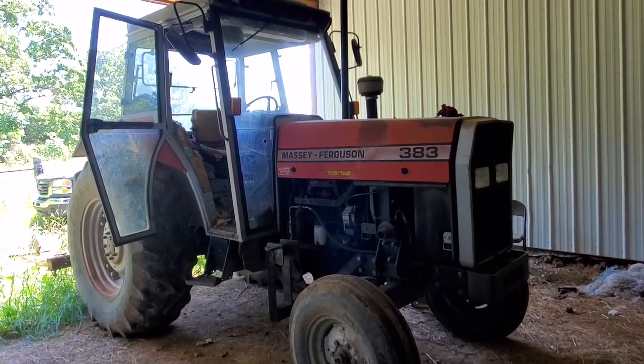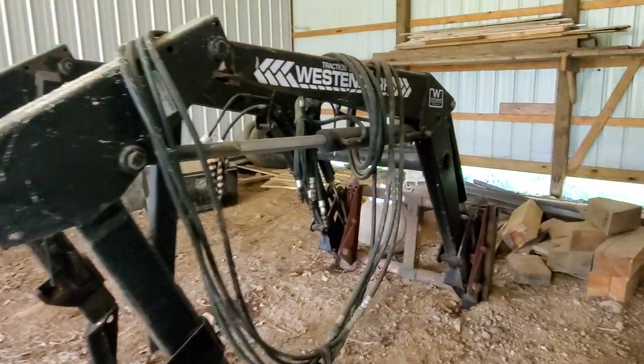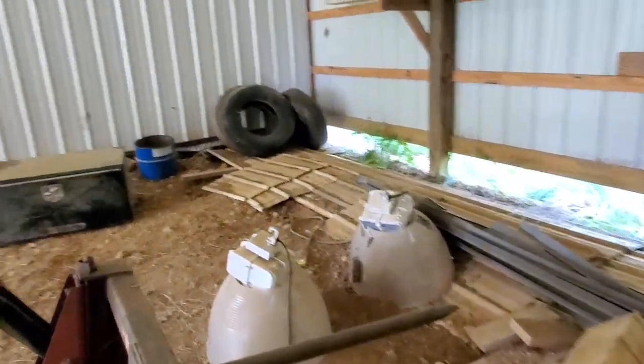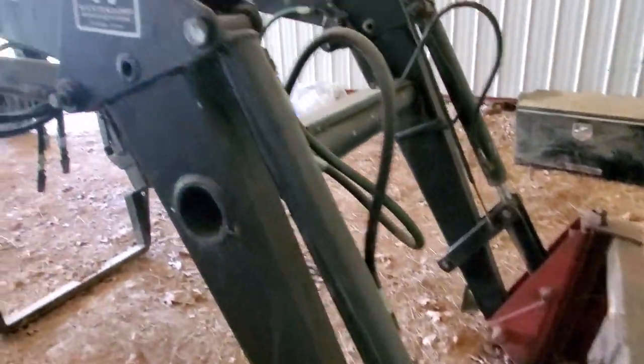David here with Advantage Auction. This is the Massey Ferguson 383 tractor and it does have a loader going with it. This is the Wessendorf loader that fits up with it. The bale spike is included, so it's got the loader and bale spike that's going to be selling with this tractor.